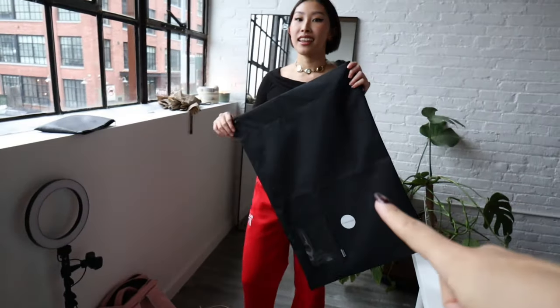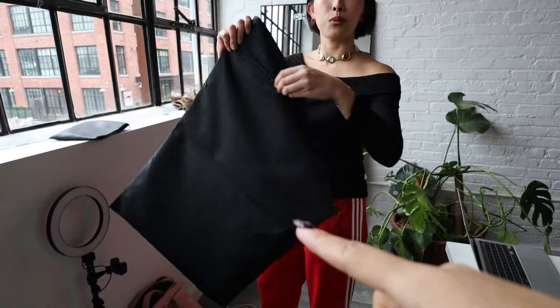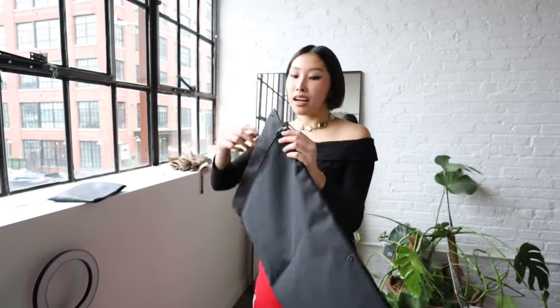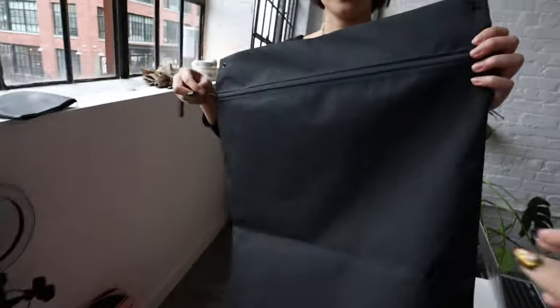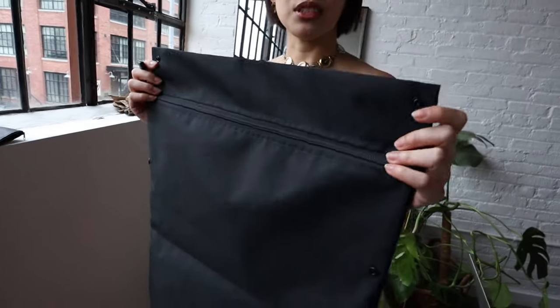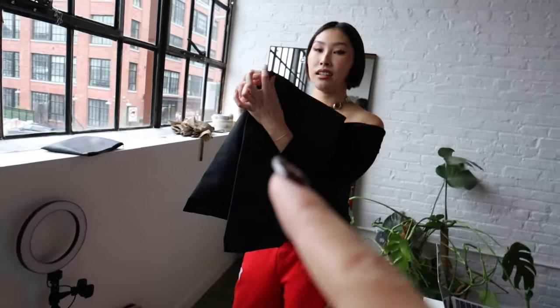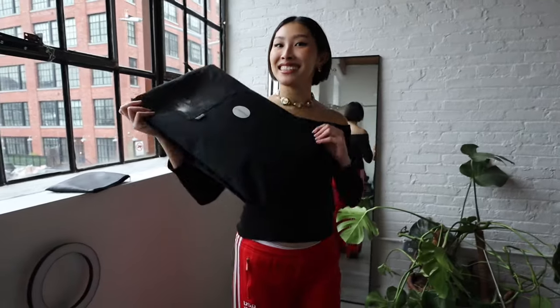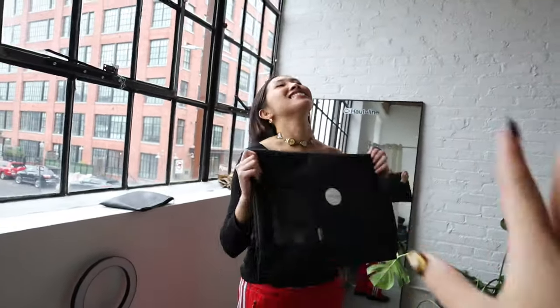These are reusable mailers that are waterproof and are supposed to be usable over 20 times. And honestly if you feel this in person you can tell — yeah, it will definitely last over 20 times. It's like an industrial nylon situation. I didn't even know these kinds of reusable mailers existed. They're very new, honestly, because not that many e-commerce things require returns, so it doesn't make sense for a lot of e-commerce. But for us it does. Sustainable queen — are we surprised? We're not surprised. But I'm still impressed.